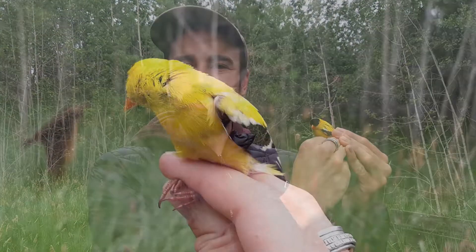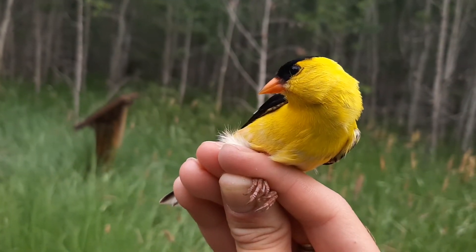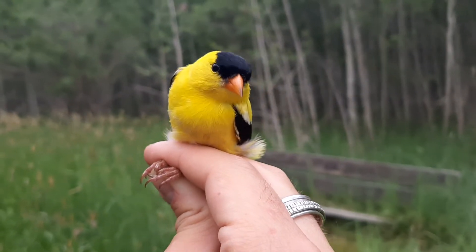Goldfinches are a very recognizable feeder bird. Most amateur birders will know of these bright little fellows. They do raise something of an interesting question though. One of the little known facts about birds is that they're actually quite limited in the color pigments they're able to produce. Most birds can't actually produce anything but black and various earth tones. So that begs the question: where does this yellow come from?